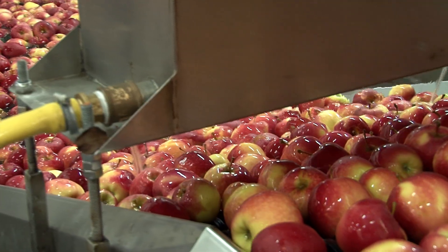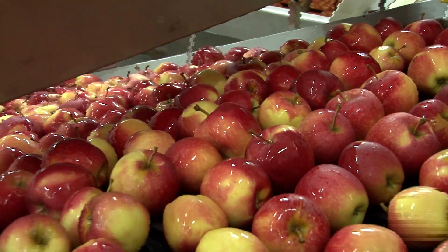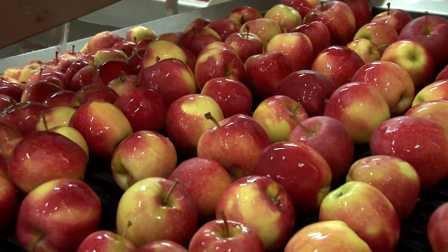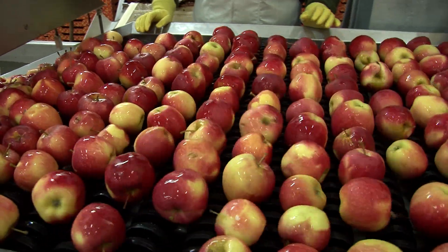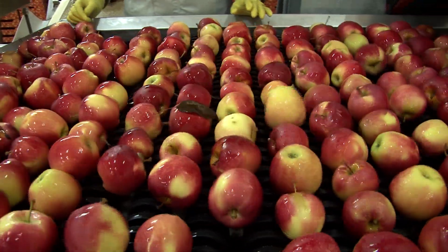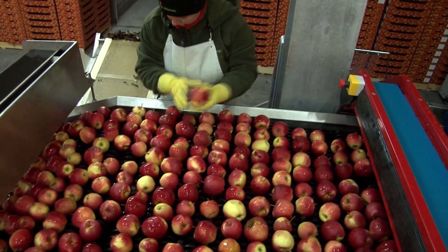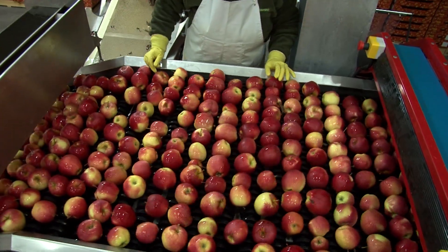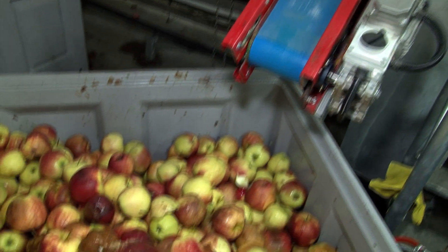The fruit is then transported onto the conveyor, where the first stage of sorting begins. The employee watches the rotating apples and removes the damaged ones, which, with a special conveyor, are transported to a bin.